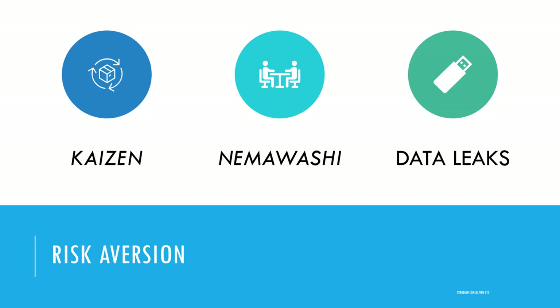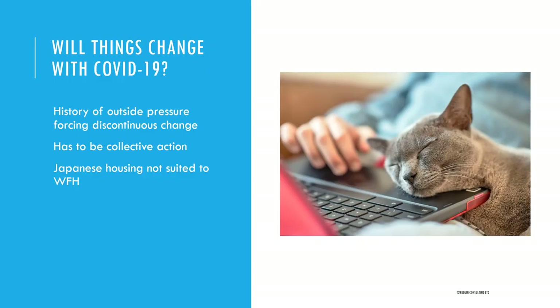The third risk aversion that Japanese companies feel about office automation is that if you start allowing people to work from home, take their laptops out of the building, or log into a system from outside the building, this increases the security risk — particularly around data leaks of confidential information or customer data. Change does happen in Japan, but usually when there's some big outside pressure, and it has to be done collectively. COVID-19 might be the next big outside pressure for Japan, and there is some evidence that companies are starting to think collectively within sectors about the change needed.